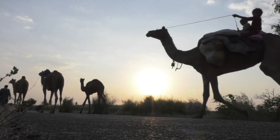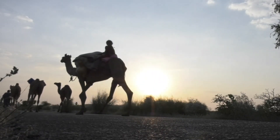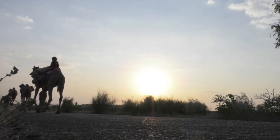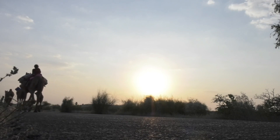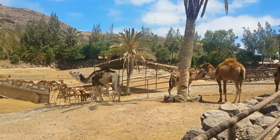Camels live in the desert, which is dry and gets little rain. They first appeared in North America 45 million years ago, then migrated to the south between 3 and 5 million years ago, and are now predominantly found in deserts. Animals that live in the desert must deal with extreme temperatures and a scarcity of water. Camels adapt to their surroundings in the following ways.